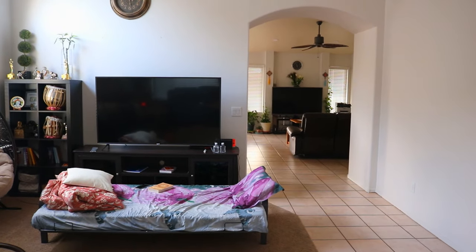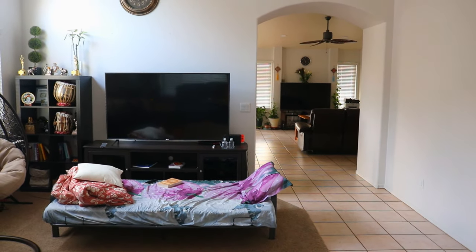I am doing a house tour. This is like an easy video for me because I put a lot of effort into my videos and I wanted to take a break.